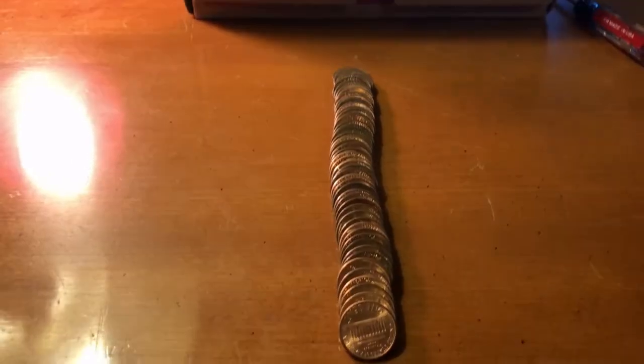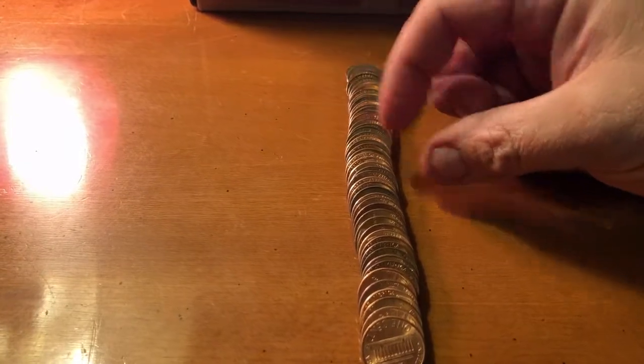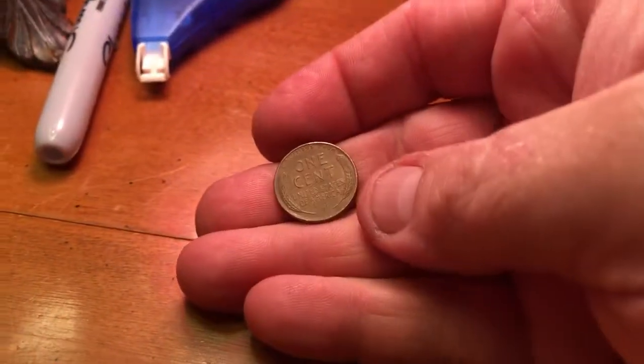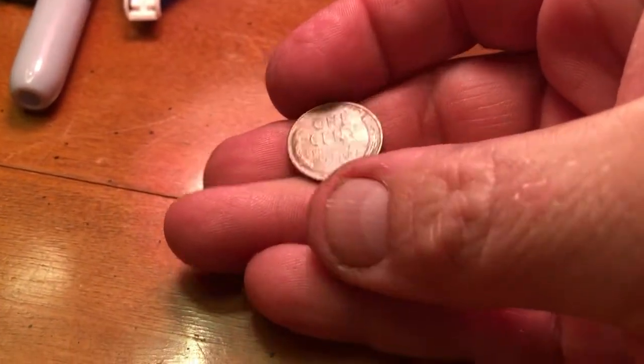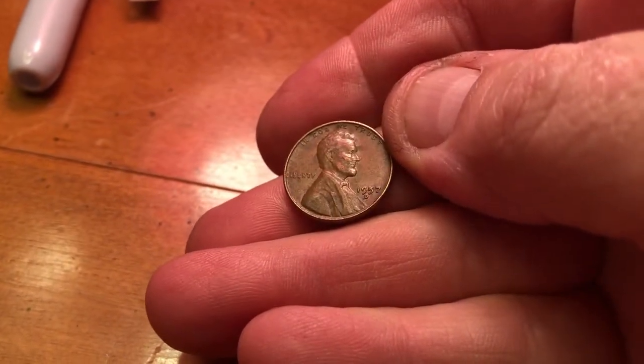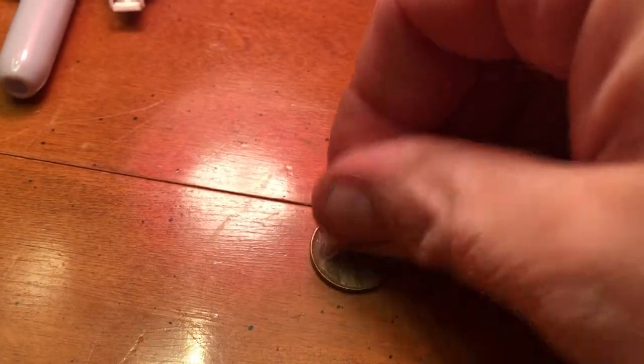Just so happens, very first roll — when I laid them out right here, we are going to start out with our very first wheat cent. In Roll 1, it is a 1957-D. That's a way to start out.